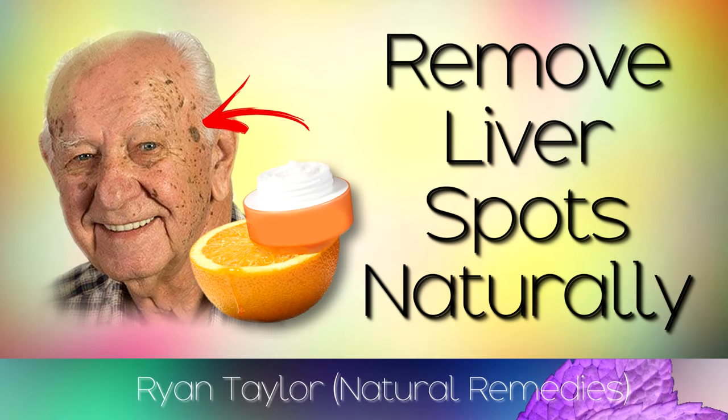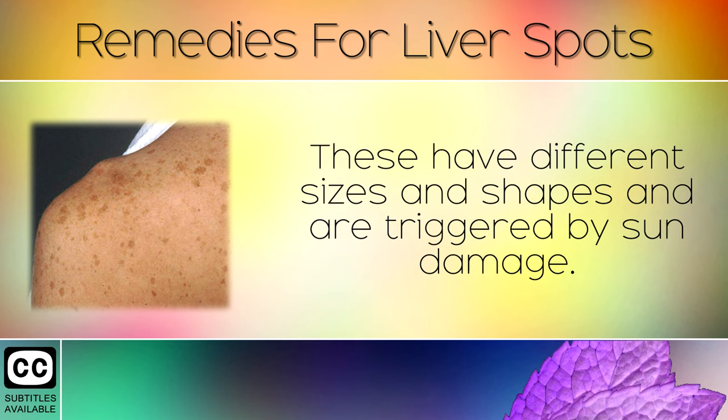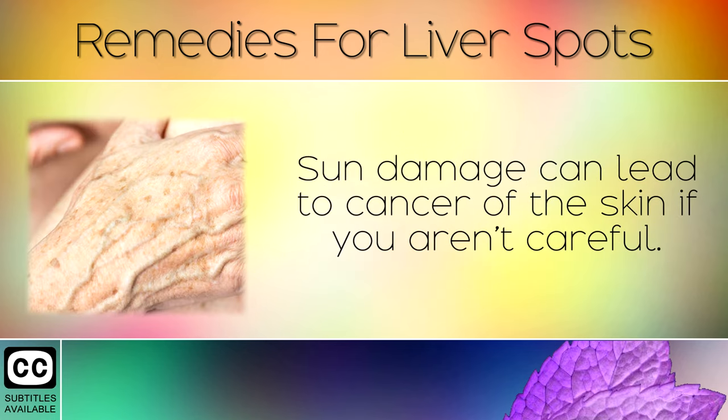How To Remove Liver Spots Using Natural Remedies. Liver spots are small, flat and darkened areas on the skin, also known as age spots. These have different sizes and shapes and are triggered by sun damage. They usually appear on the face, hands, shoulders or arms because these areas are more exposed to sunlight. Sun damage can lead to cancer of the skin if you aren't careful.